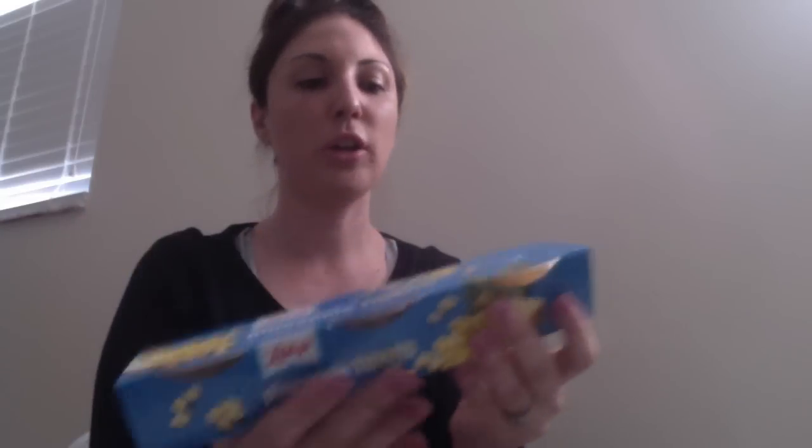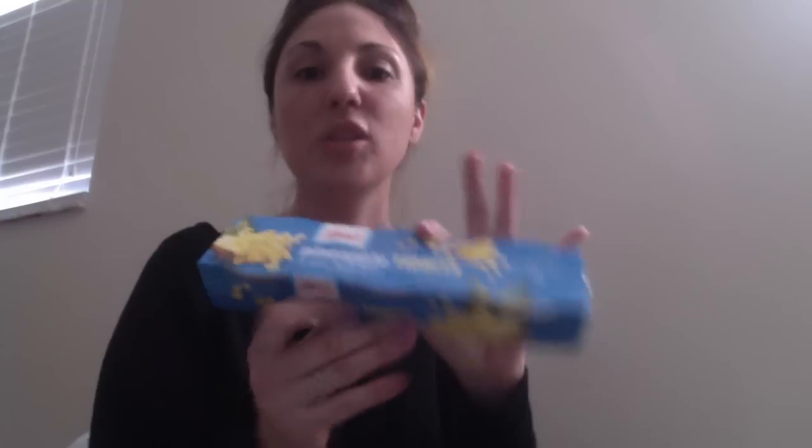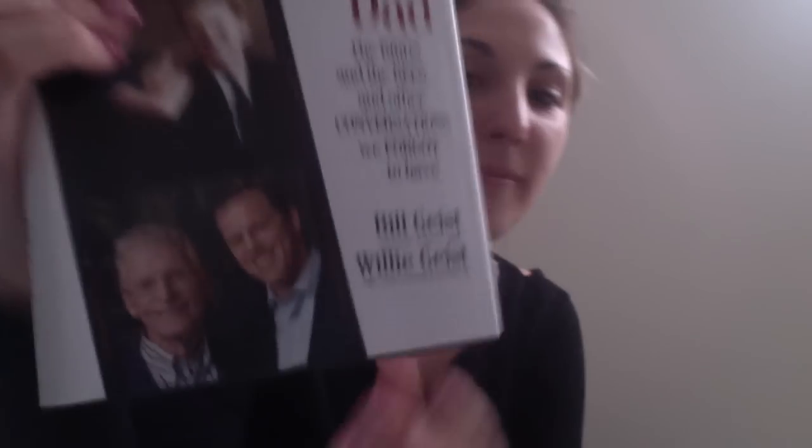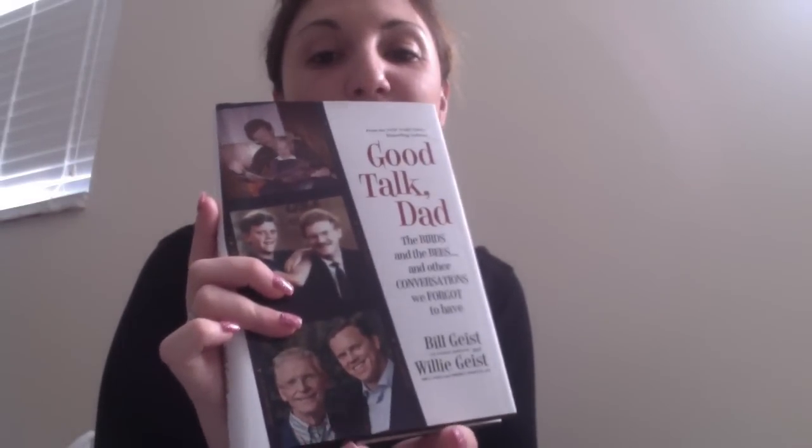I found Libby's pineapple tidbits — you get three little containers for a dollar. I use pineapple a lot when I make pork chops or pork tenderloin, so I thought these were a great buy. I also picked up a book called 'Good Talk, Dad' by Bill Geist and Willie Geist as a gift for my dad, since he loves Bill Geist. I thought it would be a pretty funny book for him.